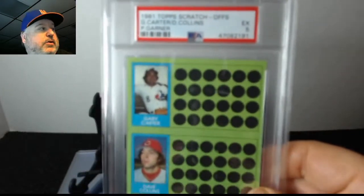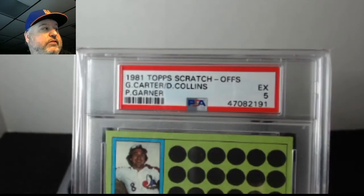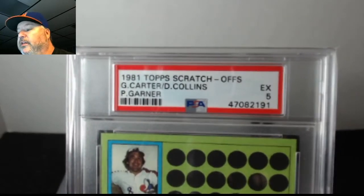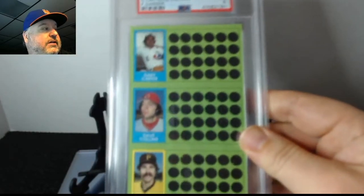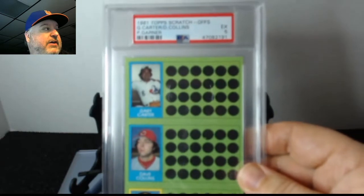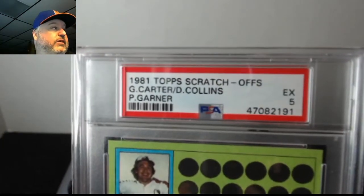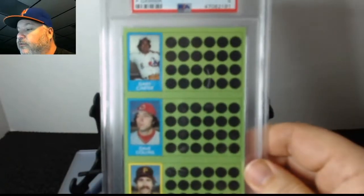First up is a couple of oversized cards. These were received on June 3rd — I sent them in maybe a week before that, so they were received and processed within a week of sending them in. I got them back on August 6th; I would have got them back on August 5th but I wasn't home when the UPS man knocked on my door.